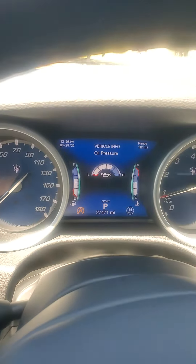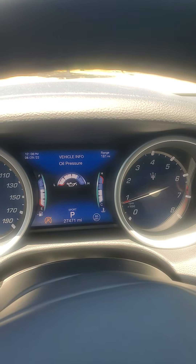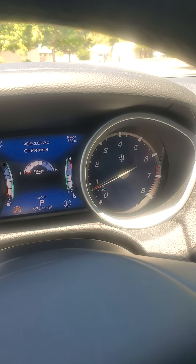Oil pressure's still good. Everything's good. RPM's not moving anywhere. I'm still getting some nice cold air here. The RPM thing just moved. And AC just went off.